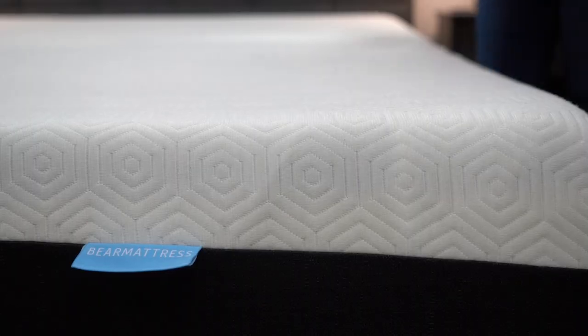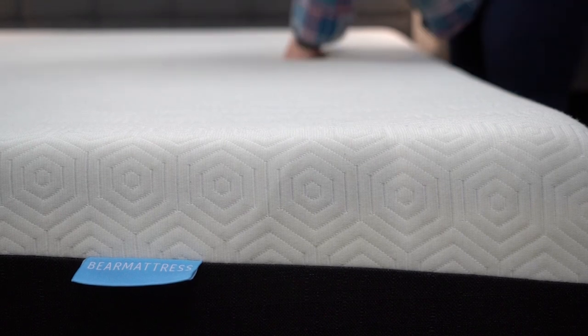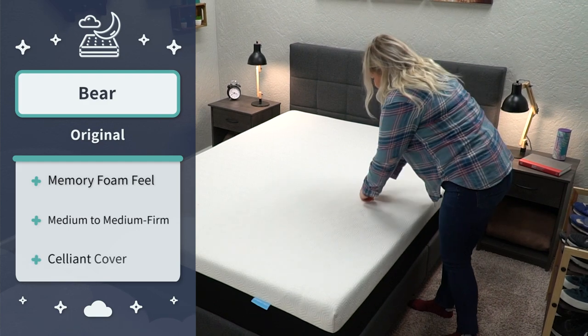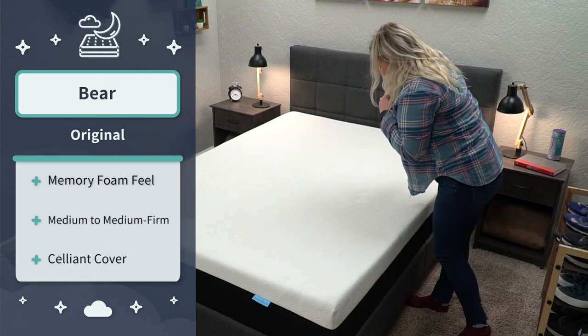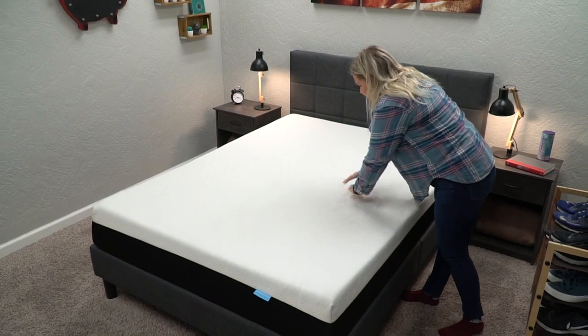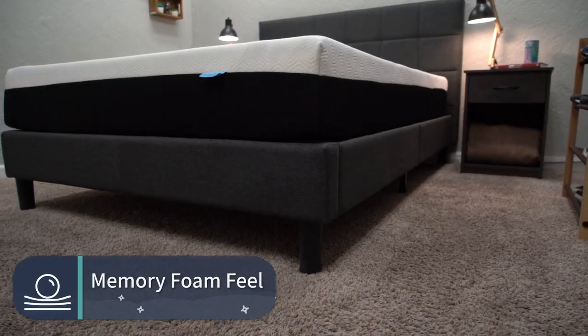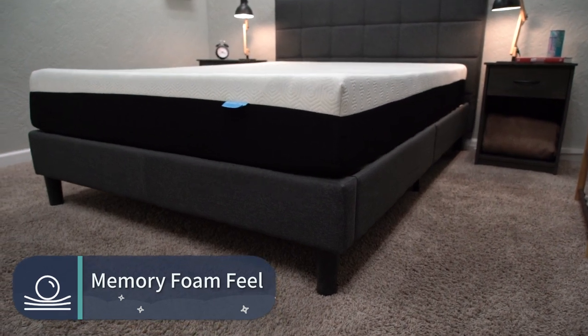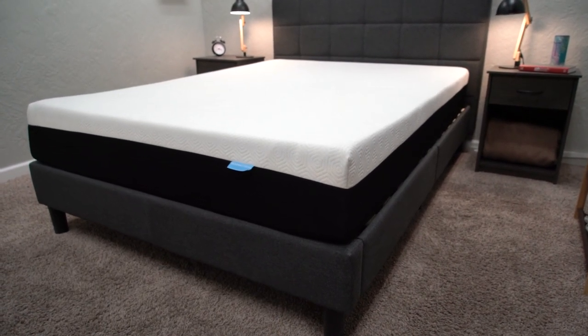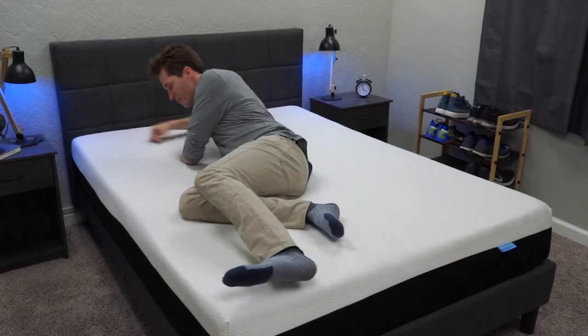Now we have the original Bear mattress — they actually just introduced a hybrid rendition of this bed into their lineup, which will probably be more supportive for heavier folks, but we have the all-foam version and we're mainly going to be addressing this model. It also features more of a straightforward memory foam feel that is going to be a little bit more responsive than most. So you'll get a sinking sensation without that stuck feeling when you go to rotate at night, and it's pretty accommodating to the average memory foam fan. It's also in between a medium and a medium firm on our scale — good for all sleeper types with a slight advantage for back and stomach sleepers.